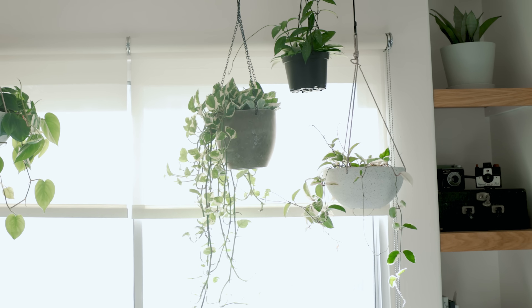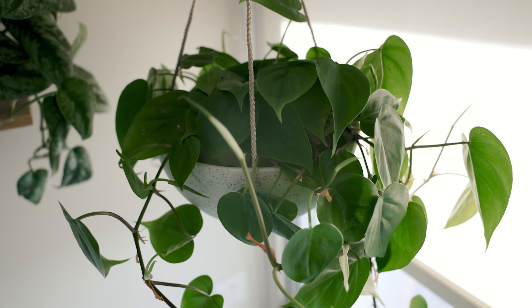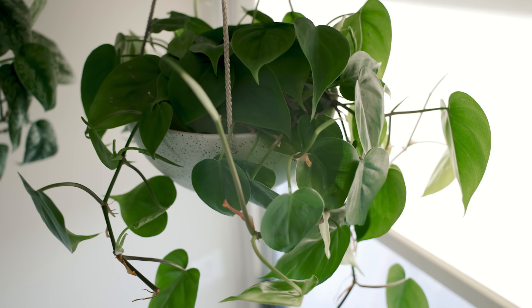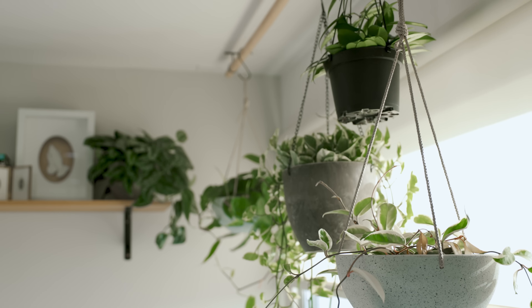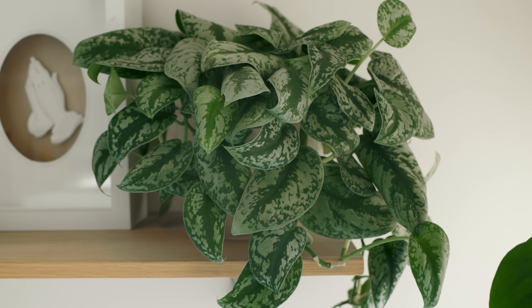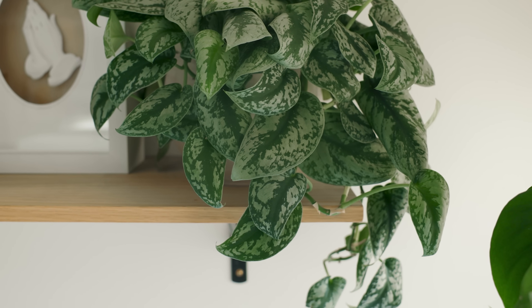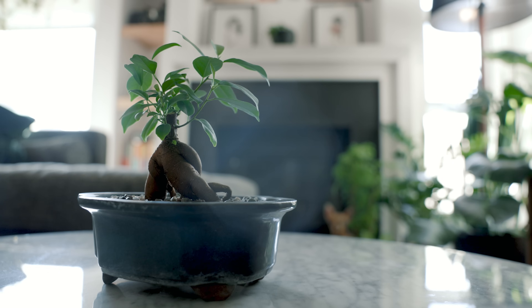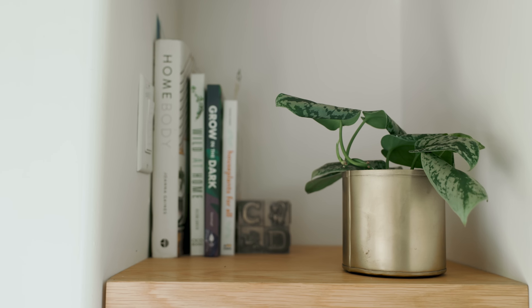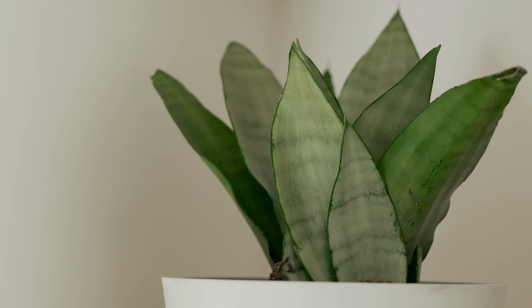Next to that is an Enjoy Pothos, which is growing nice and long here in this spot. Then there's this Hartley Philodendron, which I really like because of its saturated green waxy leaves. Behind that is a Silvery Ann, which I've had for almost a year and is finally starting to get some length growing down. Scattered throughout the rest of the living room I have a few more plants, including this moonshine snake plant, which is tucked away in a low light shelf.